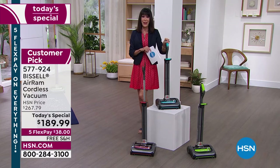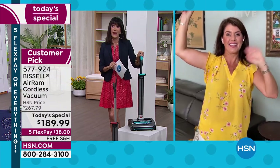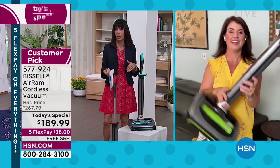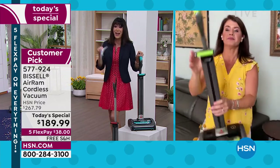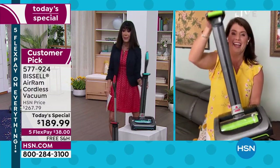Let me bring in our guest, Jenny Bond, who's going to walk us through this one. I've had the Bissells — I've spent way more money for other vacuums but this Bissell does the job. And it's super, super lightweight. You can pick it up really with one finger.